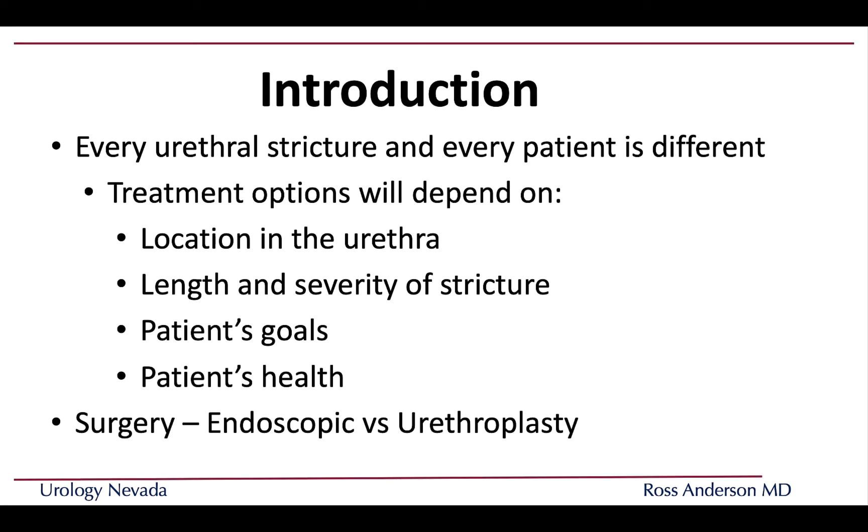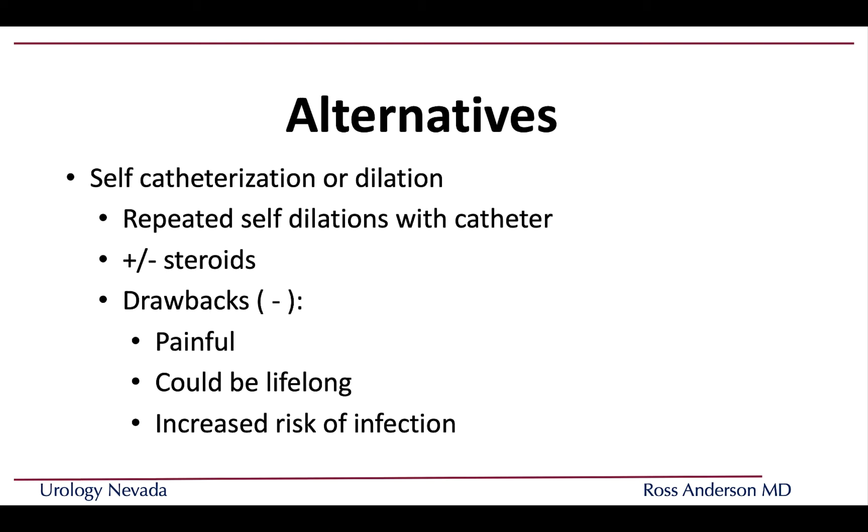Every urethral stricture is a little bit different, and every patient is different. Our treatment options depend a lot on the location of the stricture, the length and severity of the scar tissue, your goals, and your health coming into surgery. The two main surgical subtypes are endoscopic, or minimally invasive, and surgical treatment, or urethroplasty.